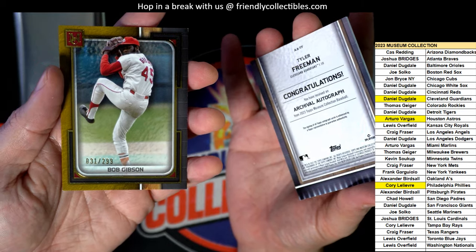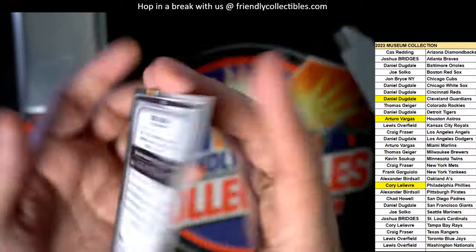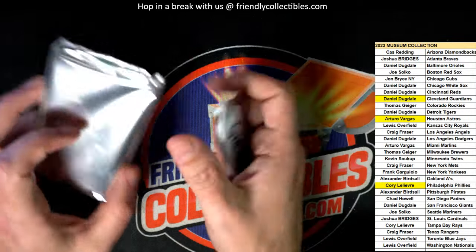Bob Gibson pops loose - Cardinals parallel, Josh B. pulling the Gibson.